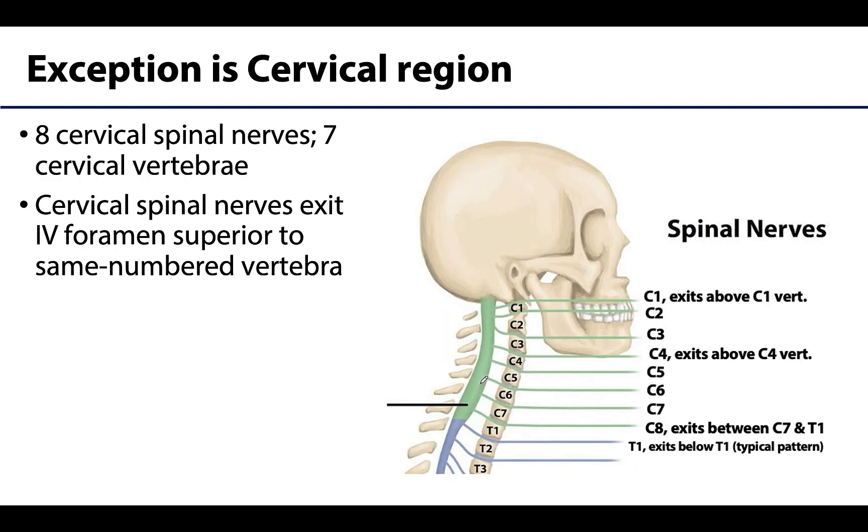The major exception is the cervical region due to the fact that there are eight cervical spinal nerves and only seven cervical vertebrae. The cervical spinal nerves will exit the intervertebral foramen superior to the same-named vertebra. So C1 will exit the vertebral column between the skull and C1 — you can see the C1 spinal nerve exiting between the skull and the C1 vertebra.